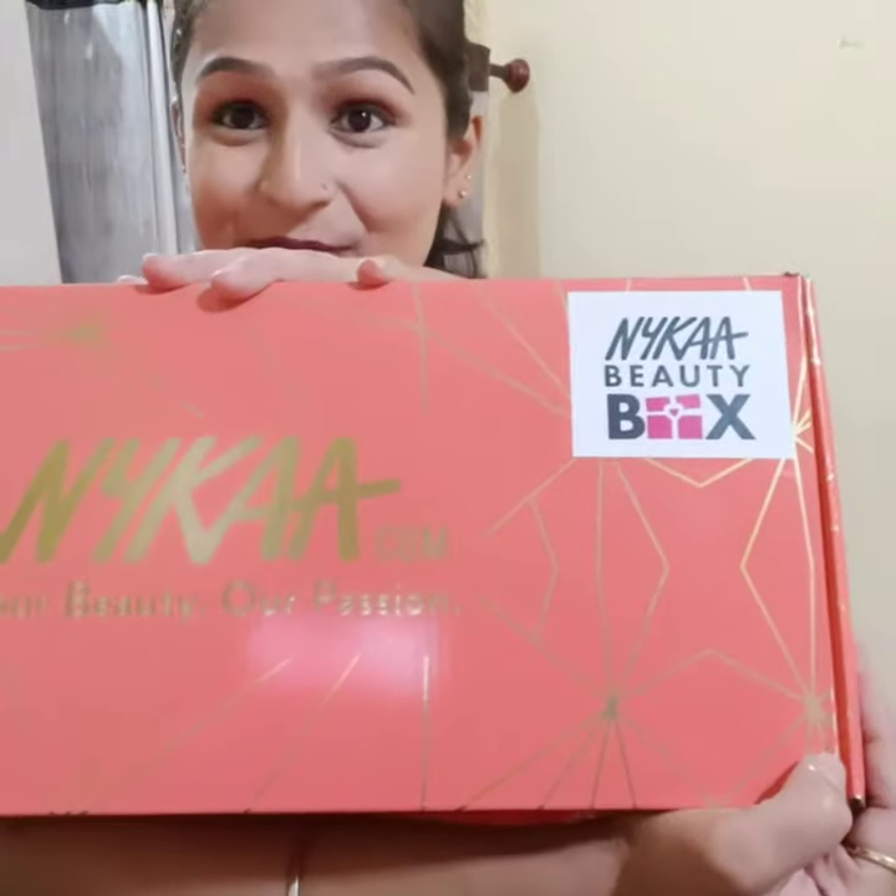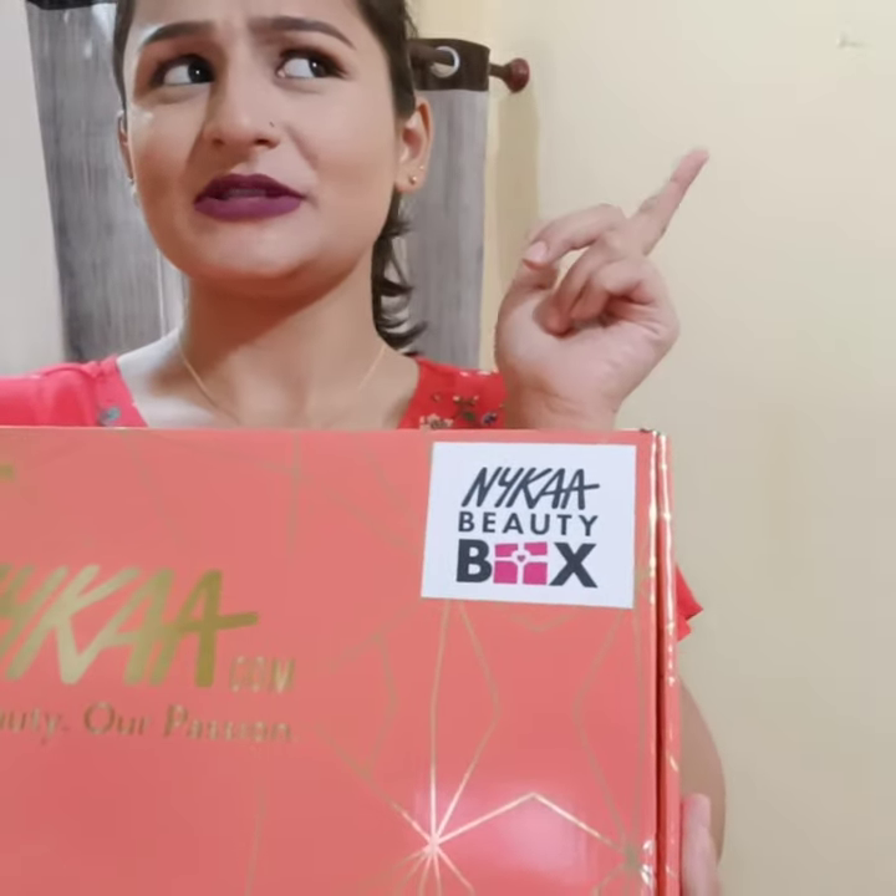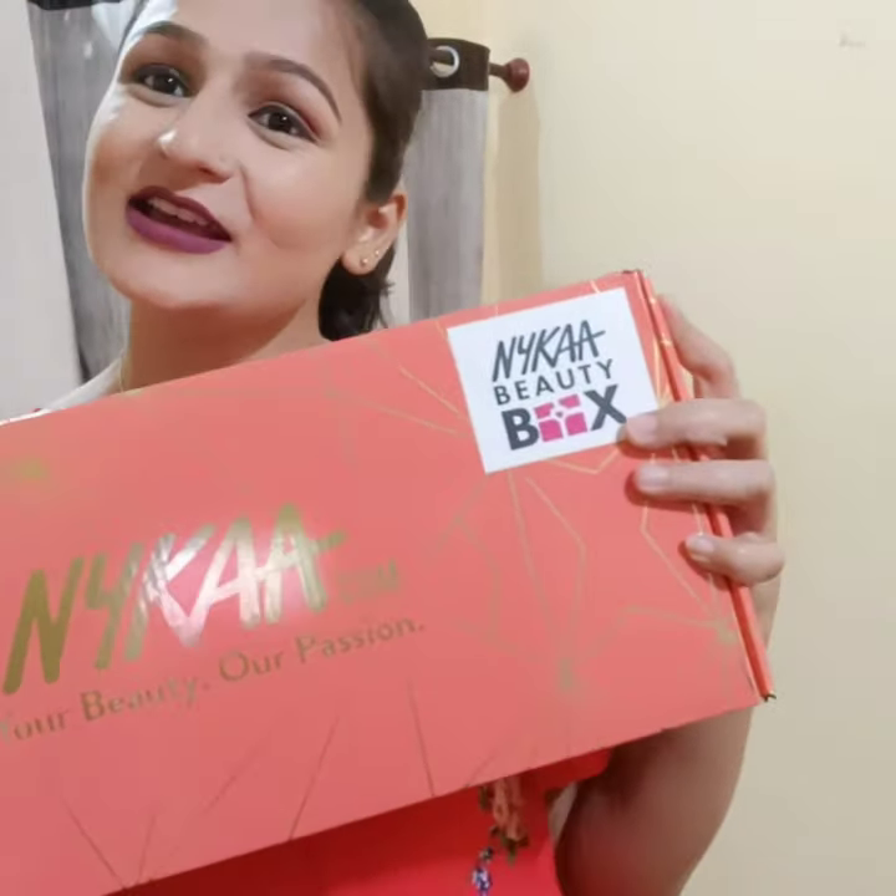So today I will be doing a 950 rupee box unboxing. There was a super summer sale going on last week, so I purchased this box which has products worth 4,400 rupees, and in this box you get 14 products for under 1,800 rupees. I think that's a steal deal. I have used some of the products, but I want to share this with you and start my channel with this one. So let's get started.